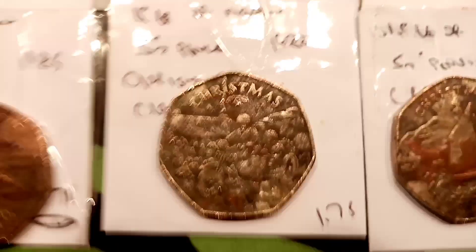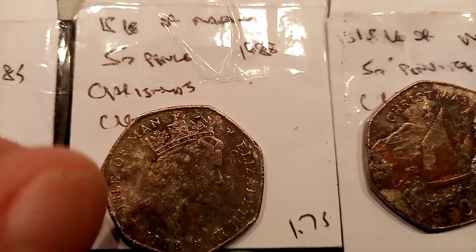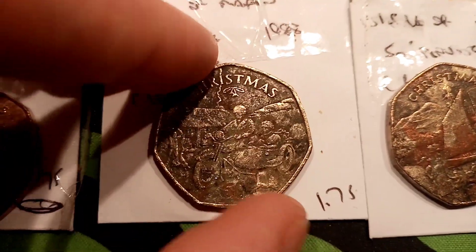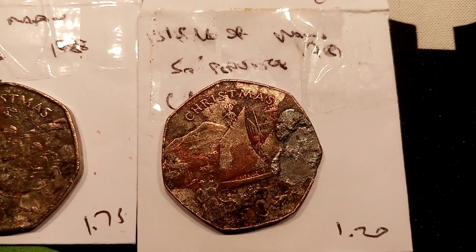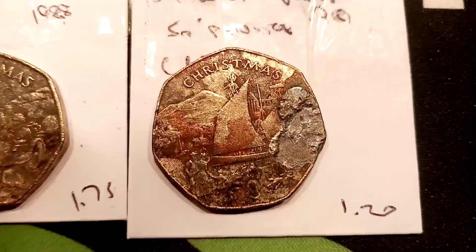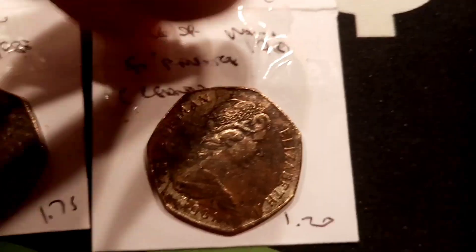The coin that was just on the screen there is the Isle of Man Christmas Plane 50p, 1985 — the Christmas de Havilland. The second coin, the one on the screen now, is the motorbike and the sidecar, 1988. And the final Christmas coin is the sailing boat, the double crown, 1981.